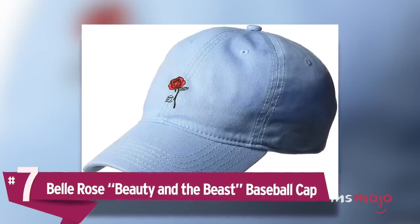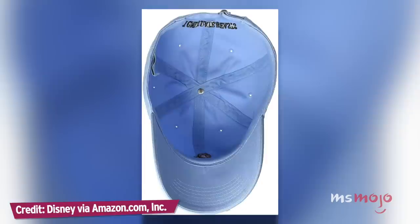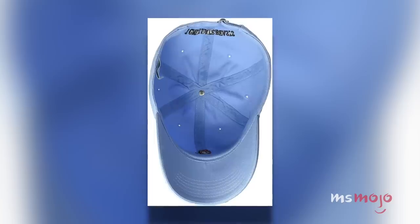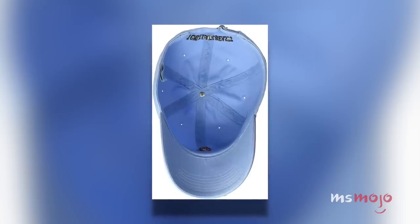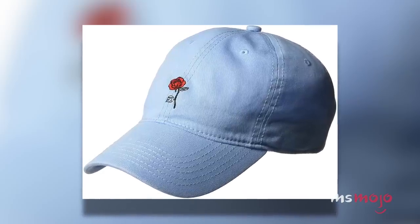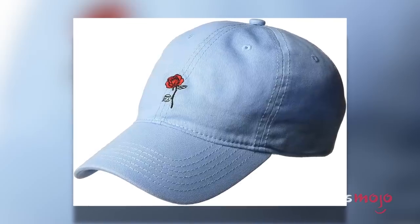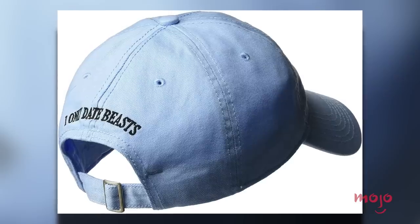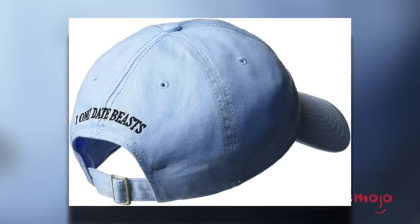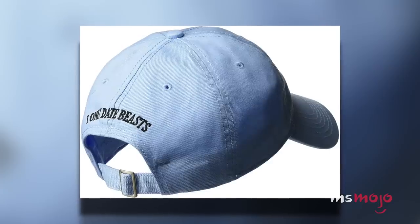Number 7: Belle Rose Beauty and the Beast Baseball Cap. Sometimes you want to show off your Disney pride without abandon, but sometimes you might be looking for a more subtle addition to your wardrobe that acts almost like a secret handshake for Disney fans. This women's baseball cap is embroidered with a simple red rose on the front, which any regular person may take for a standard aesthetic design. But the true believers will recognize it instantly from Beauty and the Beast. The back of the cap features a cheeky message reading: I only date beasts.